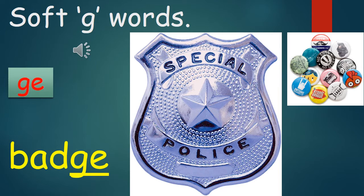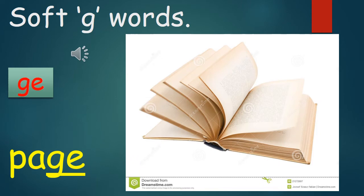Okay, nice and easy. Let's say it one more time: Badge. Now let's practice the next word: Page.